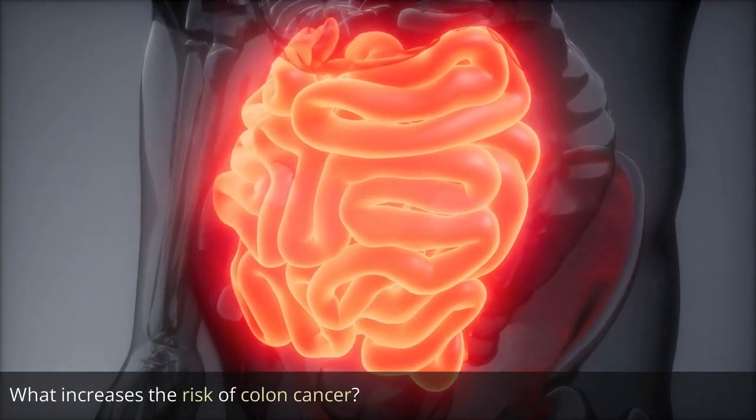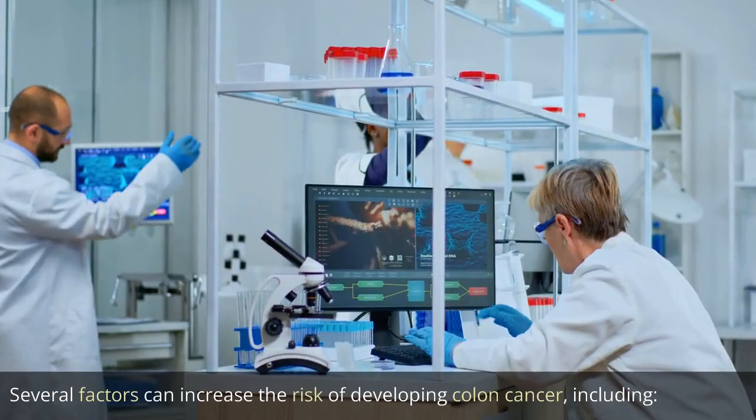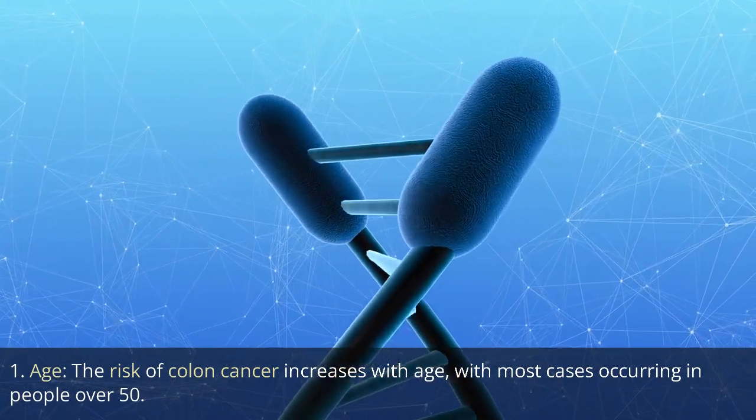What increases the risk of colon cancer? Several factors can increase the risk of developing colon cancer, including: 1. Age. The risk of colon cancer increases with age, with most cases occurring in people over 50.